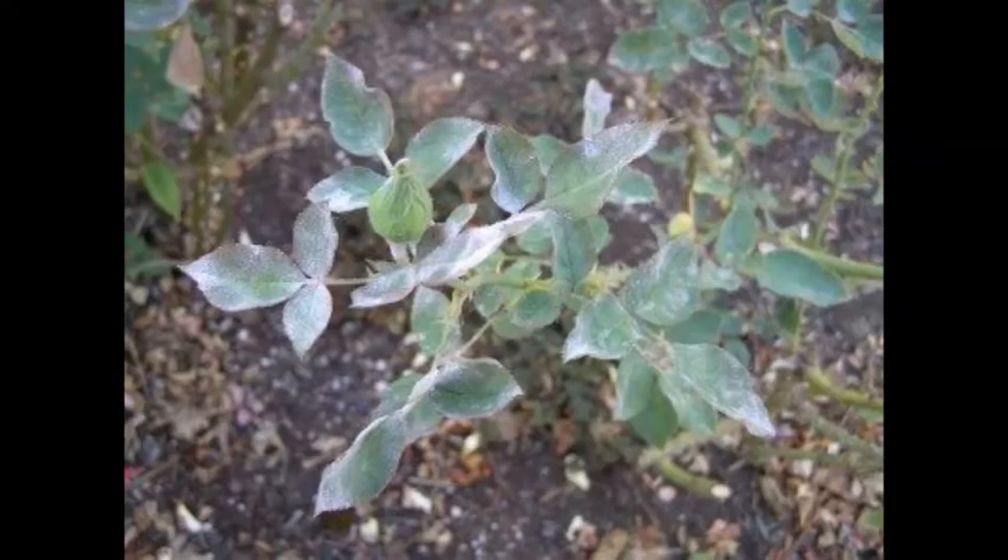This fungal disease thrives in humid conditions and also in dry conditions. You need to clean up all the shed leaves in the fall, especially to prevent the reoccurrence of it in the next season. Treatment entails spraying with a fungicide to help control the disease.